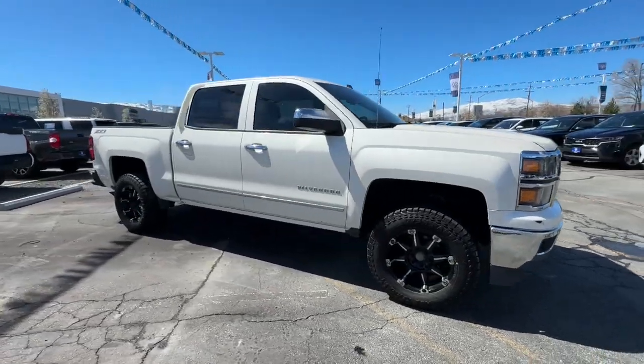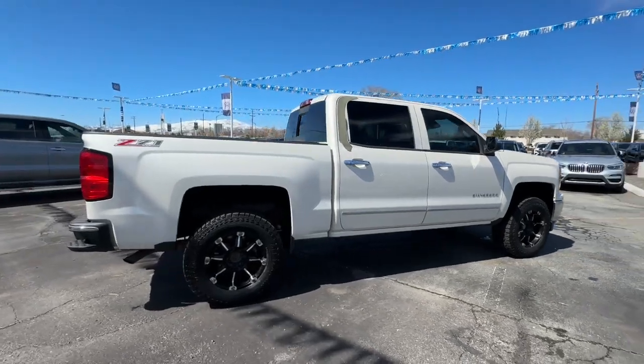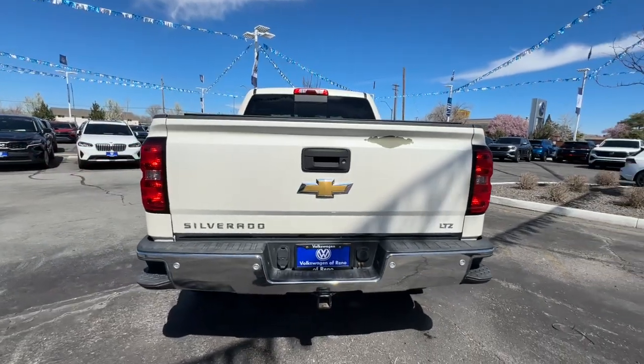Take a moment to check out the 2014 Chevrolet Silverado 1500. With less than 150,000 miles on the odometer, this vehicle provides excellent value.